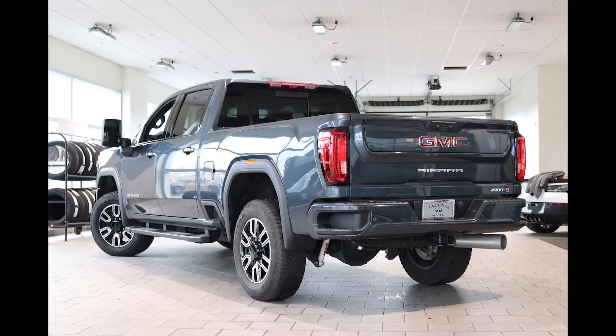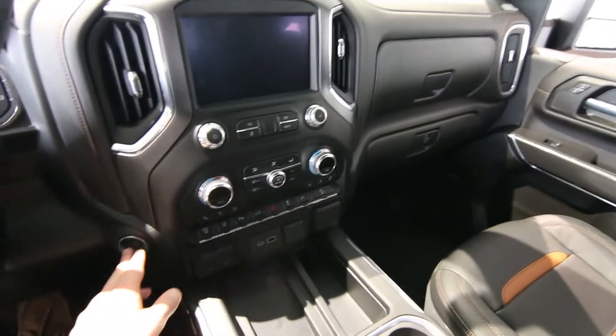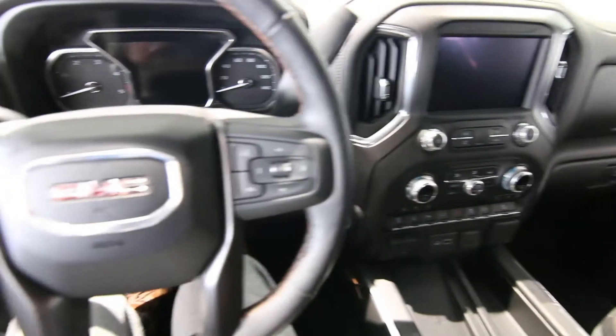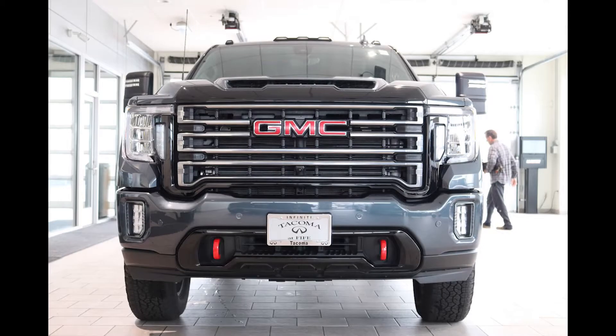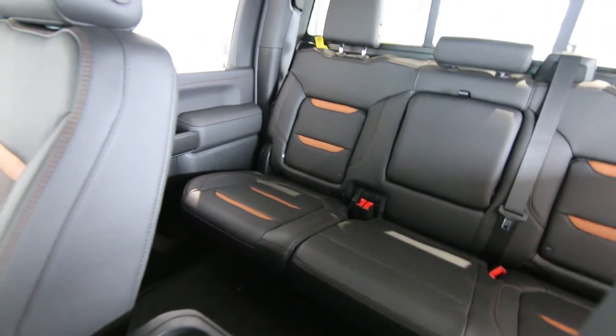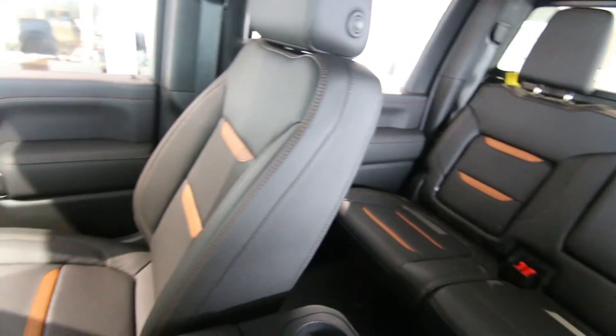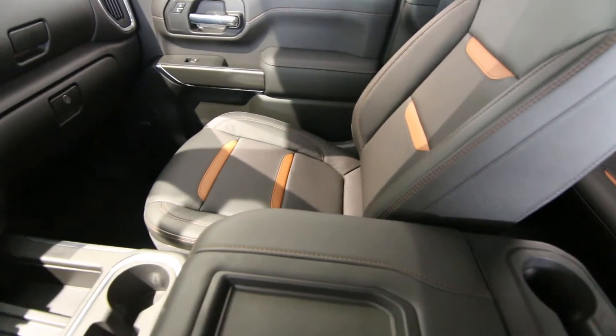The AT4 is a newer package for the Sierra Duramax. It came when it was redesigned — the Duramax HD Sierra was redesigned for the 2020 model year — making this a great upgrade versus the previous generation. Definitely more capable: can tow more, haul more, has more power, newer safety features, newer technology. One awesome truck.